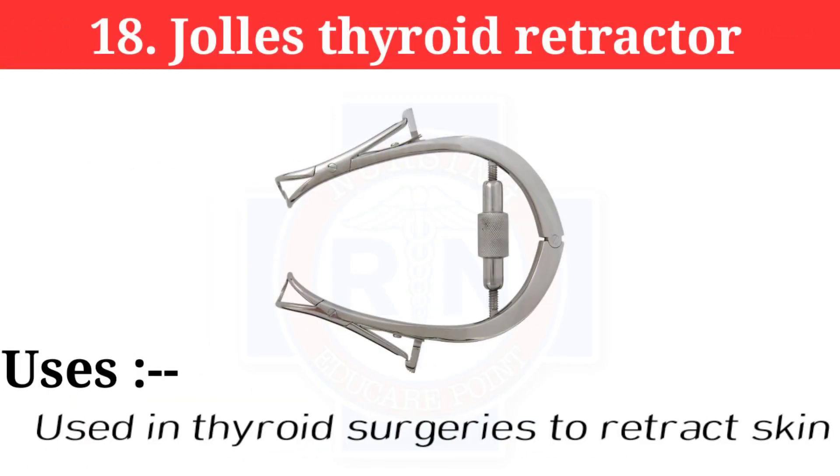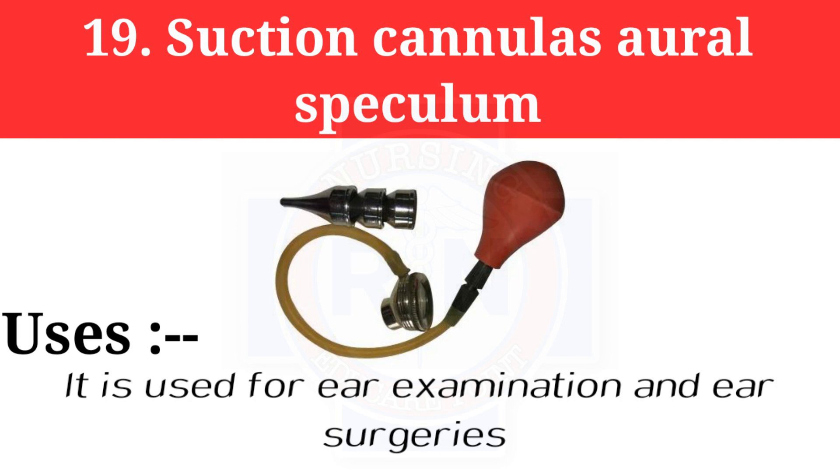Number 18: Joll's thyroid retractor. It is used in thyroid surgeries to retract skin. Number 19: Suction cannula or oral speculum, used for ear examination and ear surgeries.